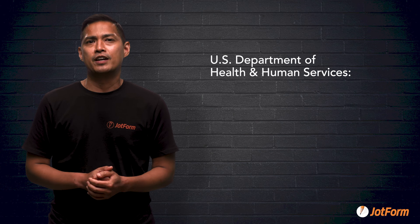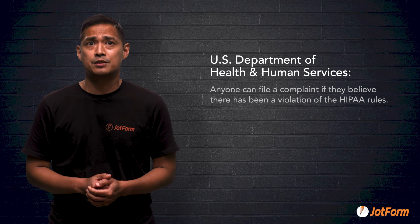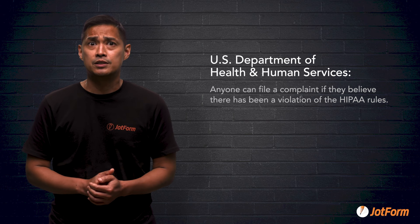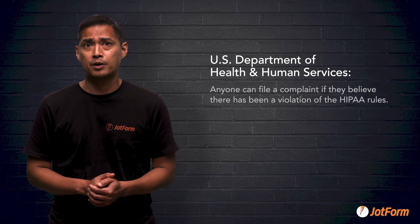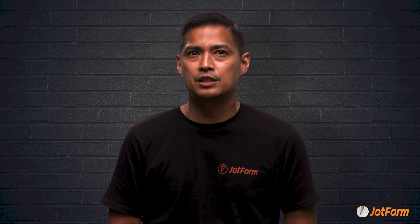Per the U.S. Department of Health and Human Services, anyone can file a complaint if they believe there has been a violation of the HIPAA rules. This means that you're open to complaints from patients, partners, and even employees. One area of your practice where security matters most is your intake forms. Your organization uses these forms every day. Let's look at eight ways that you can keep them secure and avoid HIPAA non-compliance.